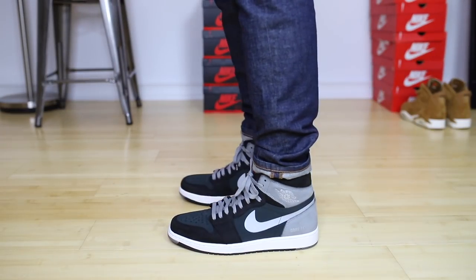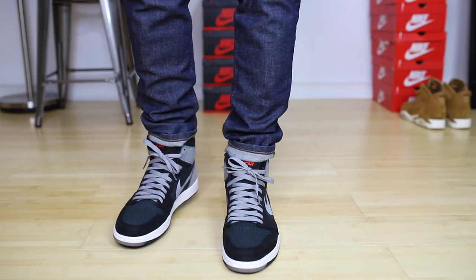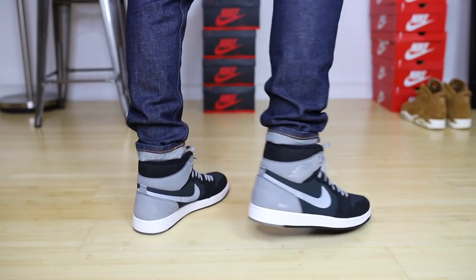First up, we have the Gore-Tex Jordan 1s and I lace-swapped these. They come with black laces and no other options, so the first thing I did was swap those laces. Black makes these look so dull in my opinion. I threw grays in here — I might go with reds, I don't know. But these are just crying for a lace swap. Don't be afraid to lace-swap any shoe you have. There's a dark green Gore-Tex material on here, and to match that I've got a Palace puffer jacket.